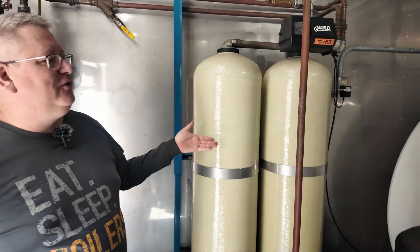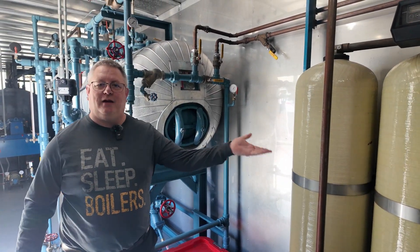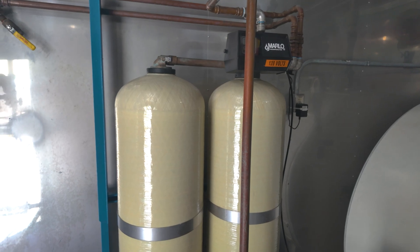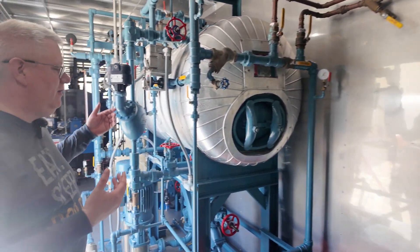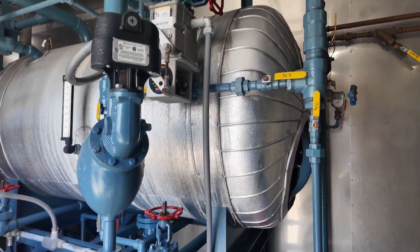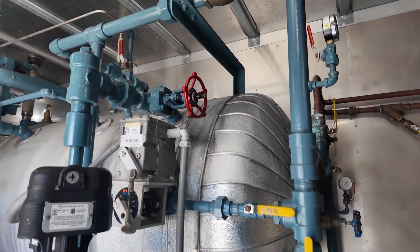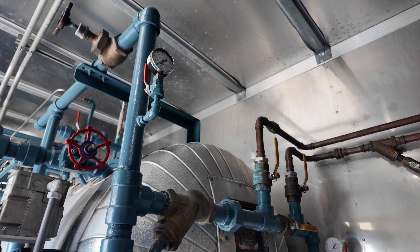The next thing to think about when starting up a unit is you've got to have water. We've got a water softener here — bring your potable water source in and get it softening. We've also got electrical and a deaerator, so we bring our soft water in, pre-treat it by adding chemicals, heat it up, drive out our oxygen, and then pump it off to the boiler.